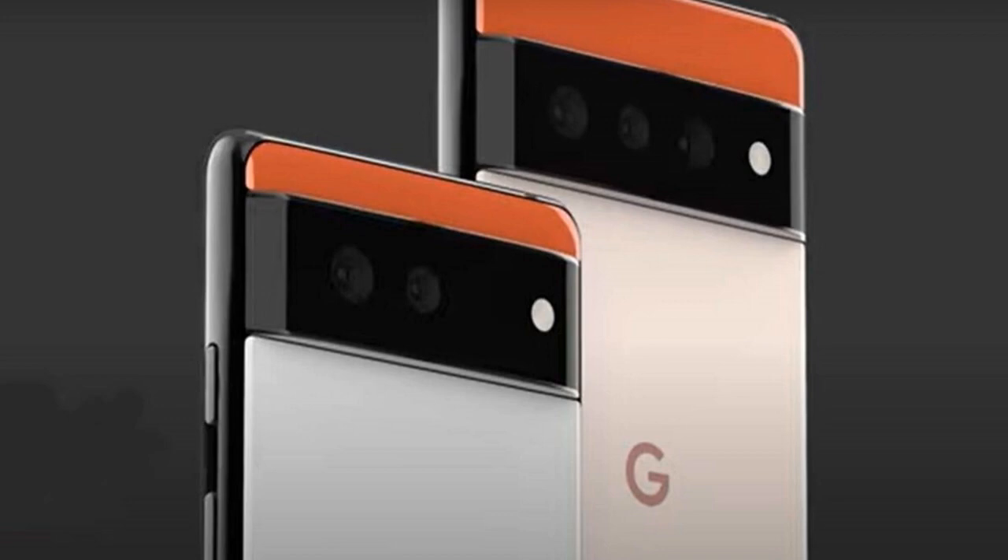Several renders have appeared online of the Google Pixel 6 Pro, all showing quite a big departure from previous Pixel devices. It looks like it will follow a similar design to the Pixel 6 but feature 3 lenses on the rear compared to 2. There appears to be a punch-hole front camera centralized at the top of the display, and the screen is said to be slightly curved at the edges and feature an under-display fingerprint sensor.